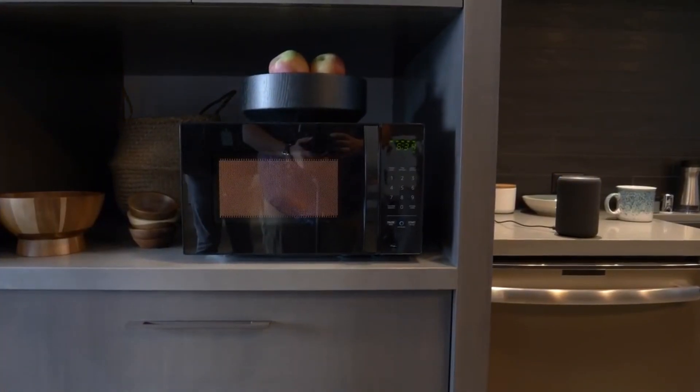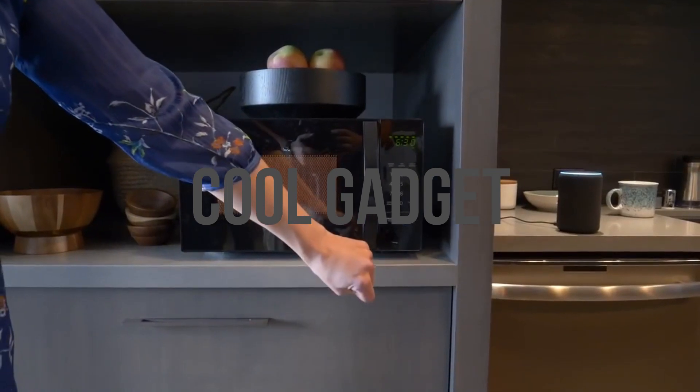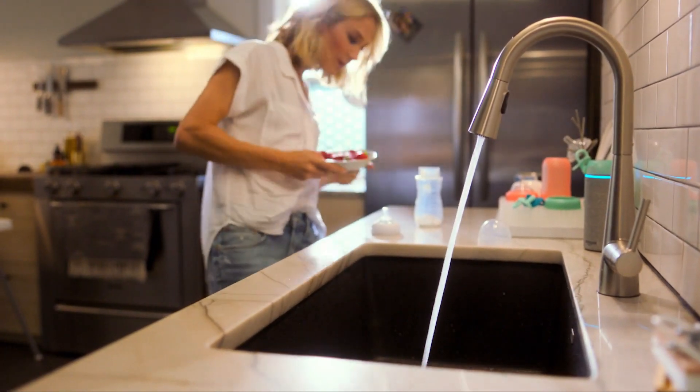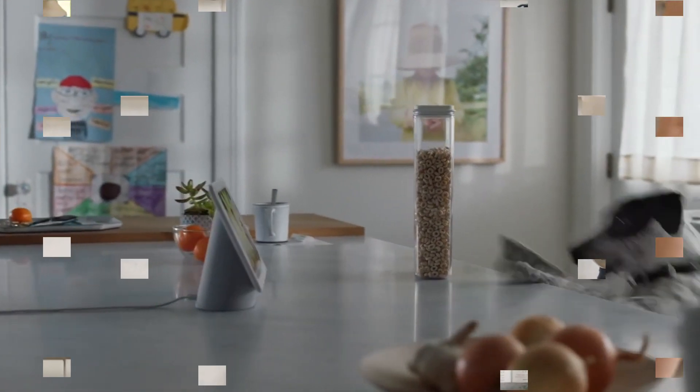Hi guys, welcome back to our YouTube channel Cool Gadgets. Hope you all are well. Today's video is going to be about the top 5 new kitchen gadgets which are fully automatic and time-saving. If you are new to my channel, don't forget to like, share, and subscribe. If you are passionate about your kitchen, you can buy these from the description link.